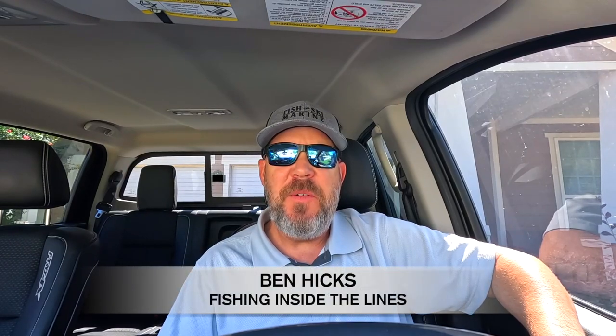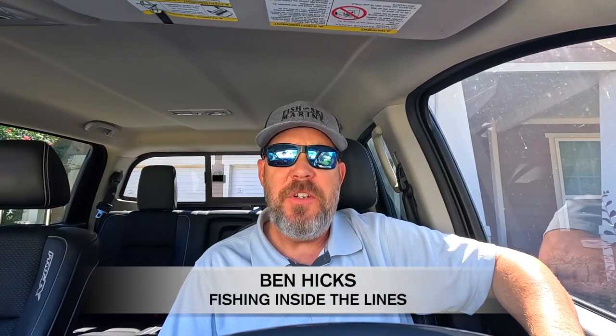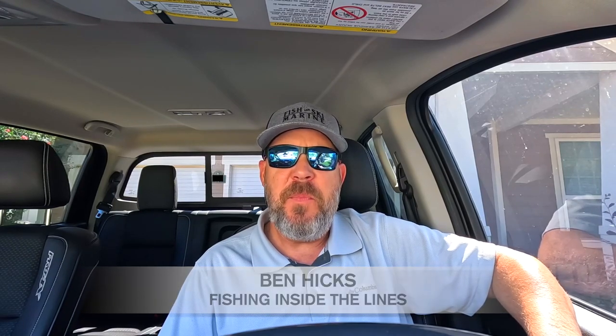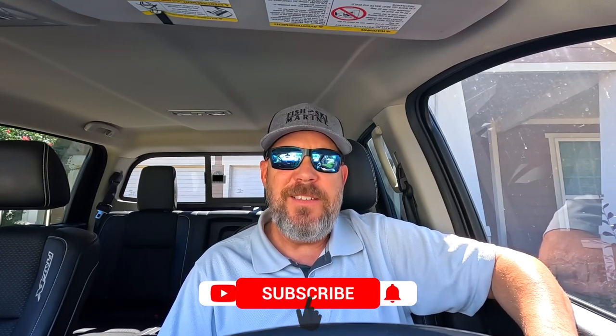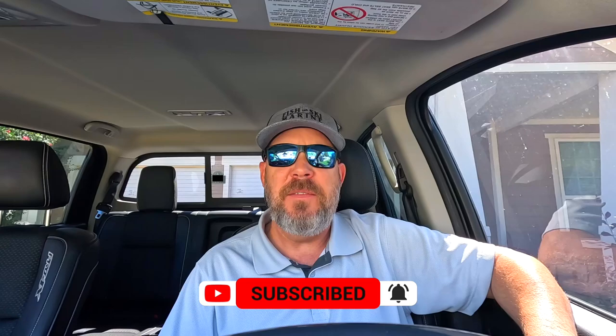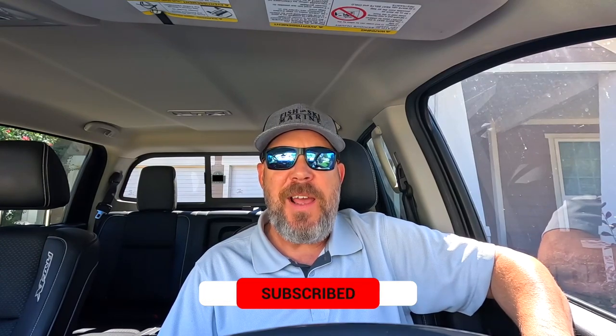Everybody, I am back with Fishing Inside the Lines, and hopefully you just finished watching part one of our latest redfish trip. This is gonna be part two — caught lots of great fish, had a wonderful time by the coast with my brother. We're trying to get this channel to grow, so if you like what you're seeing, hit that like and subscribe. Smash that button, sit back, relax, leave a comment, enjoy the fishing, and we'll see you on the water. Thanks!